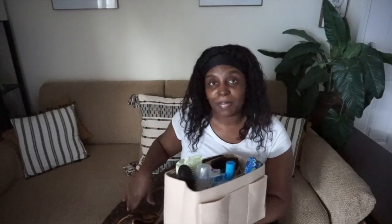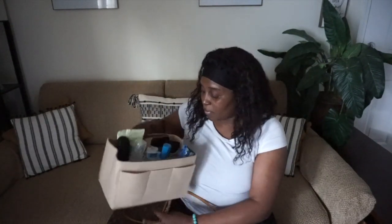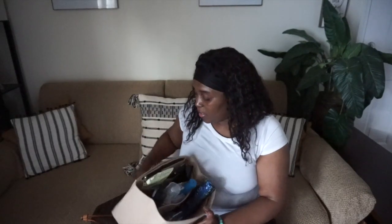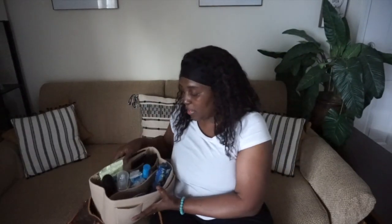Why didn't y'all tell me about this? To not have a messy purse, to not be scurrying around looking for something specific — this is the best thing. They have smaller sizes you can purchase, but because I have it in my big bag it's so much easier for me to put in. I have all my things in here and it is an amazing purse organizer.